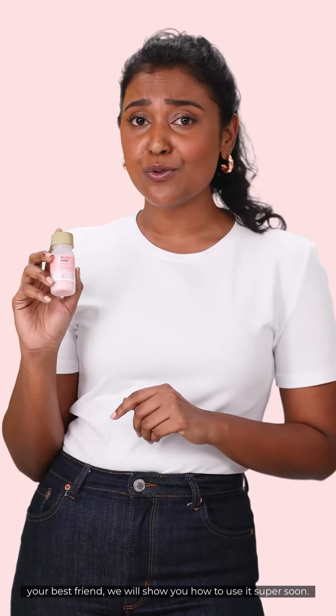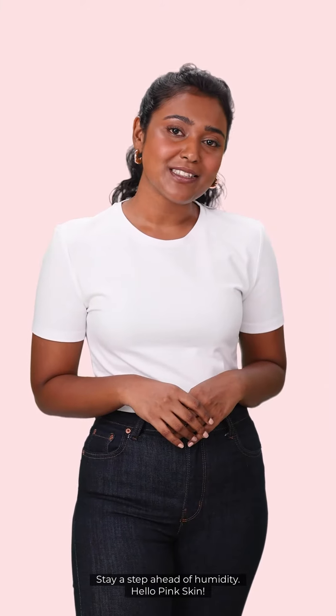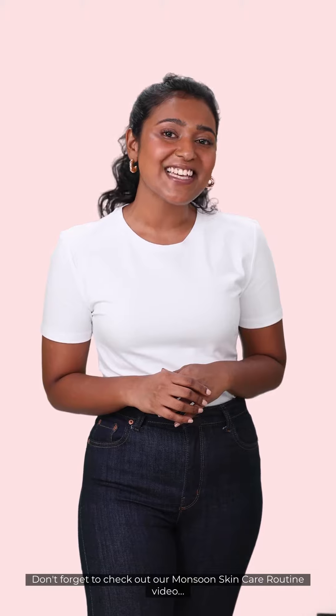We will show you how to use it super soon. Stay a step ahead of your skin. Don't forget to check out our Monsoon Skin Care Routine Video.